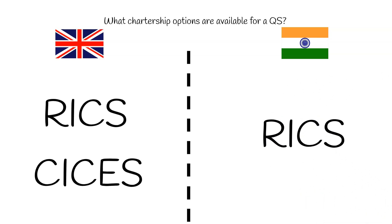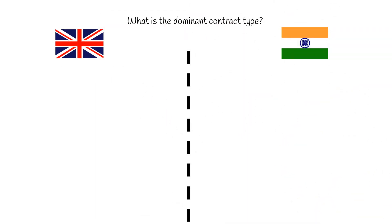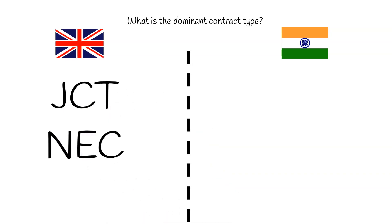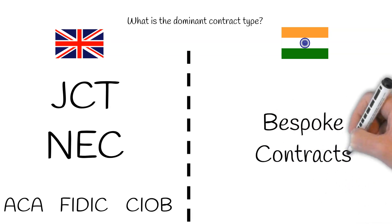What is the most dominant contract type? In the UK, we mainly use two contracts — JCT and NEC — with JCT being the most used at present. ACA, FIDIC, and CIOB are also used but at much less frequency. In India, bespoke contracts are mostly used in the construction industry, as every project is different and contractual conditions are more aligned with the client's requirements.